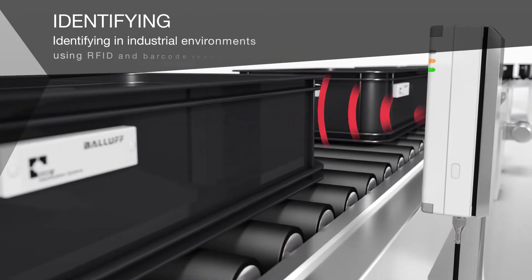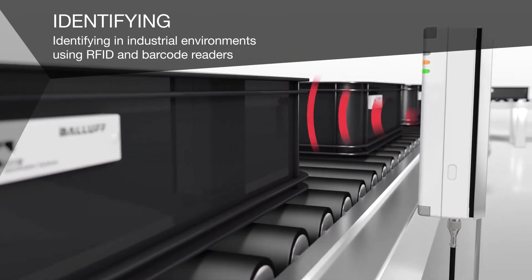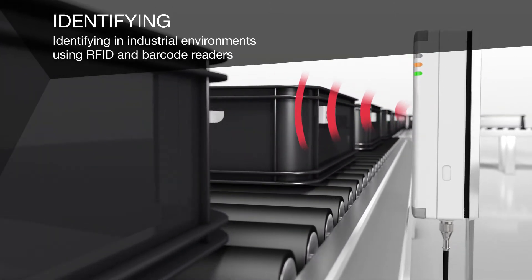In an automated production process, industrial identification systems ensure that the right parts arrive at the right place, at the right time and in the right quantity.